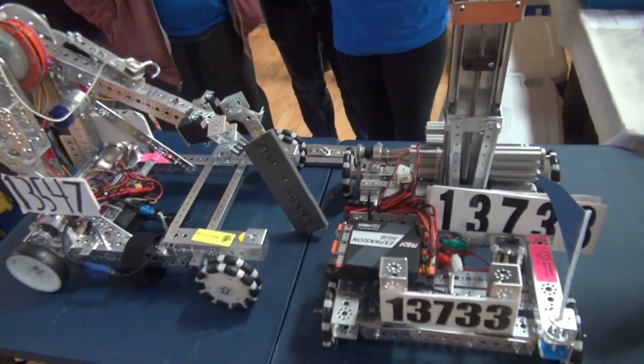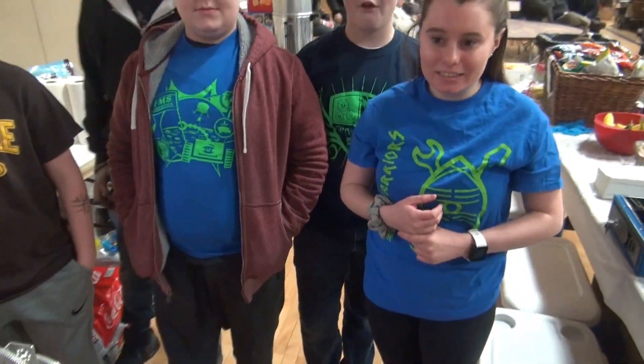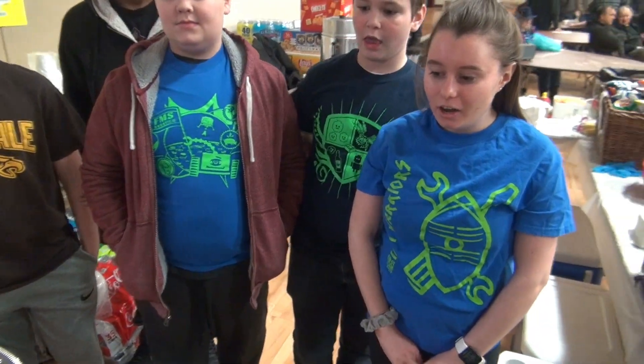I found this cool robotics stuff here at the antique radio show, which really doesn't go with tube-type stuff. But anyway, you guys tell me your story — what do you got going on?